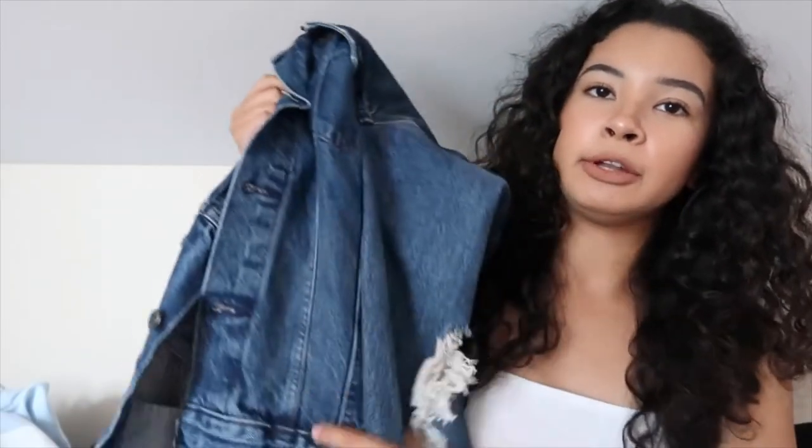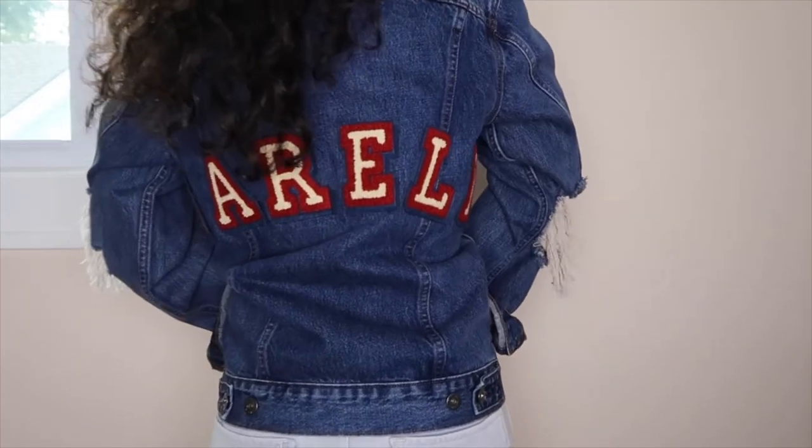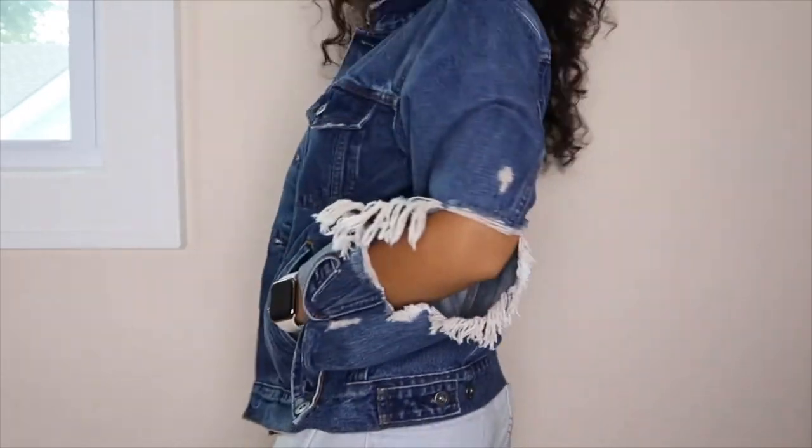I got this Levi's jacket — it's ripped on the elbows. I'll try all this on for you guys. On the back it has my name on it — I got it tailored. It looks so cute. I have not taken a photo of it yet but I will soon.